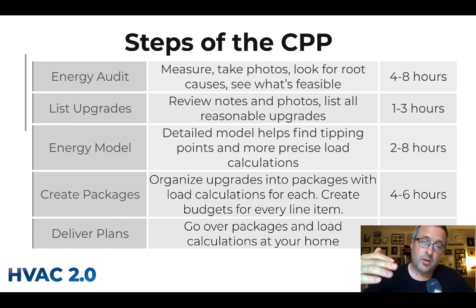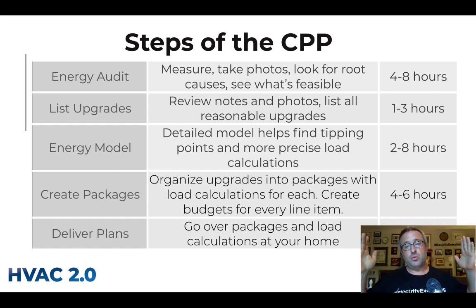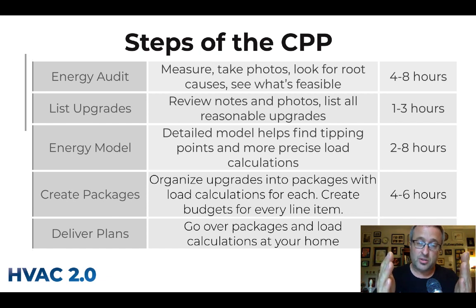The second step you won't see, but someone from your HVAC 2.0 contractor makes a huge list — typically 30 to 50 items. They go through notes and photos and note everything that should be done to the house. We start by thinking of everything it might take to make your house an awesome place to live, then pare it down to what's likely to work, and then pare it down again to fit your budget.